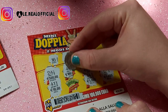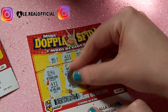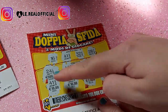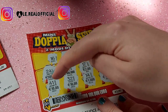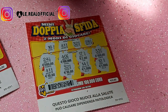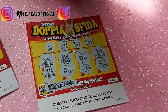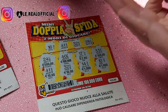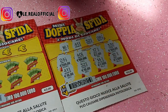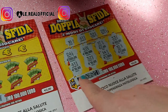Proviamo a vedere gli altri due. Qua abbiamo un 40, che non ce l'abbiamo. E per finire il 32 — ce l'abbiamo anche il 32! Abbiamo vinto 20 euro. Il 41 c'è, il 32 c'è: 10 più 10, 20 euro. Non me l'aspettavo! Io ho speso 2 euro e ne ho vinti 20. Per una volta ho vinto 20 euro — per questo vi dico che dovete aver culo. Io ho speso 4 euro in totale per questi due gratta vinci e ho vinto 20 euro, ho recuperato tanto.